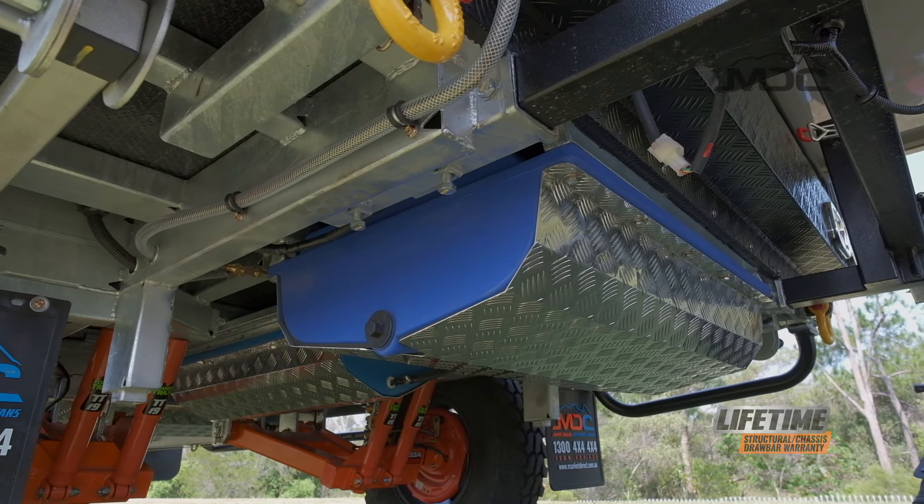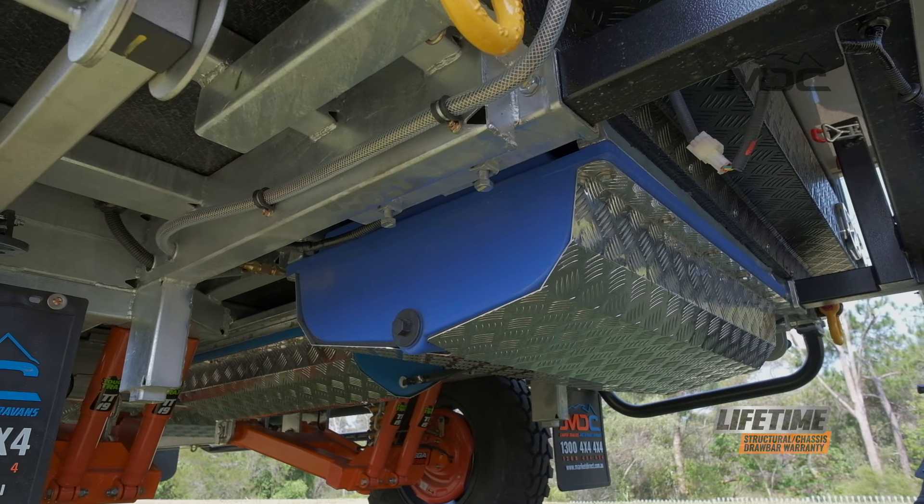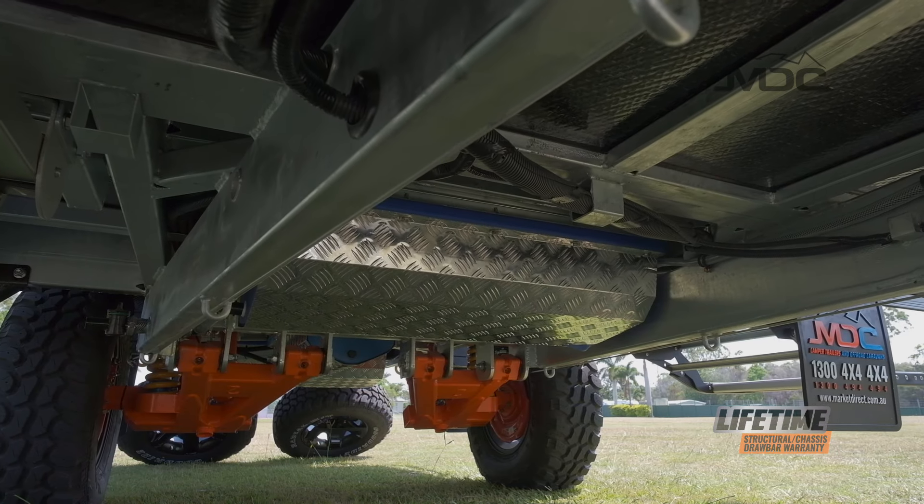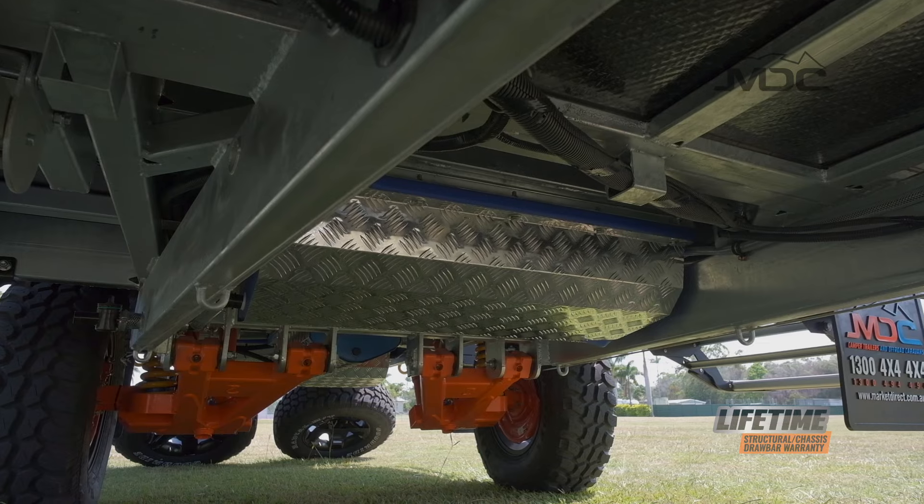To keep you off-grid longer, the XT12DB is fitted with an 80 litre and 40 litre freshwater tanks, as well as an 80 litre grey water tank for camping in national parks and sensitive areas.